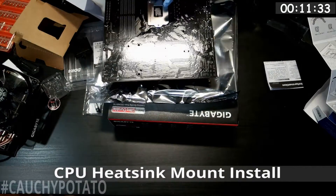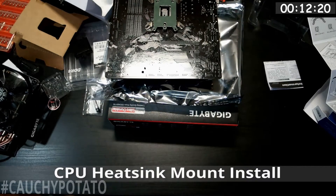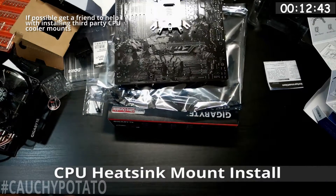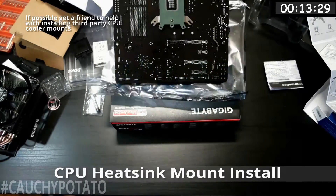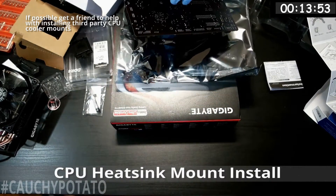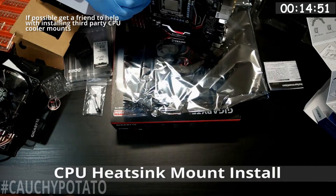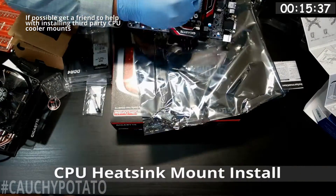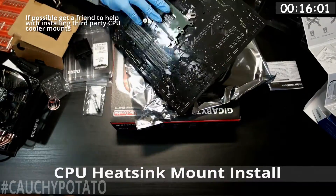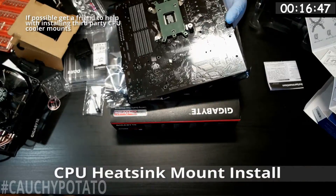Installing the mounting brackets for the CPU cooler is probably the toughest, most annoying part of putting a computer together. Depending on the type of CPU cooler, having a second person help by holding the mounting bracket while you slip in screws would be ideal. I didn't get that kind of help but still managed. You only really need help for the first screw — once it's in, securing the rest of the bracket is easy.